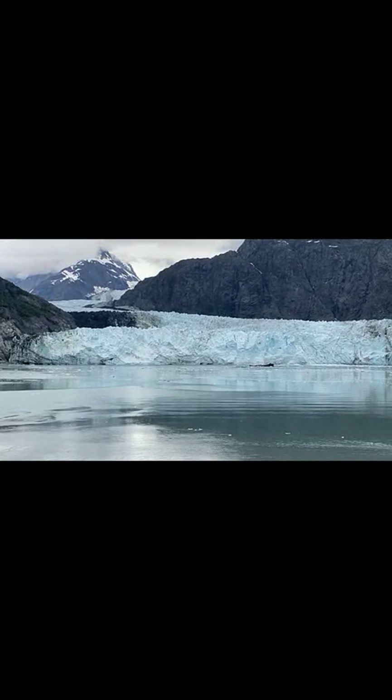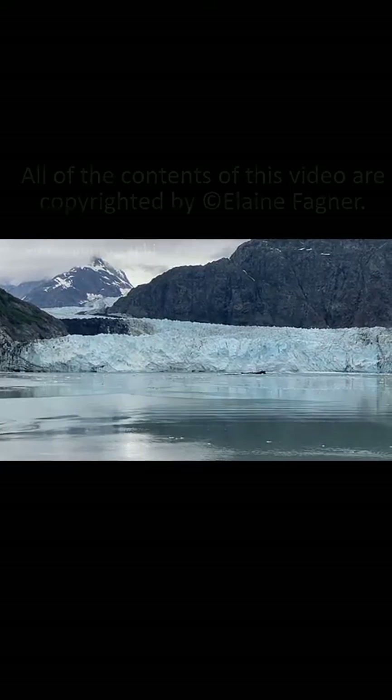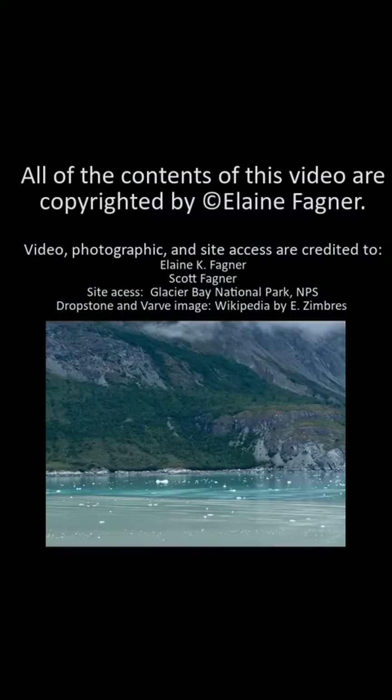Looking at this embayment again, you'll see all the sediment in the water — that will settle out and create varves. If the icebergs contain rocks and they melt, then you'll get drop stones within the varves. Just clues for geologists to understand what was going on in the geologic past. More to come — see you at the next stop.